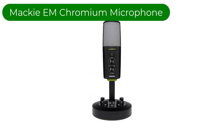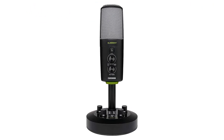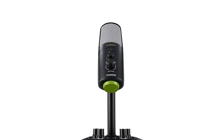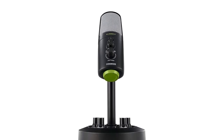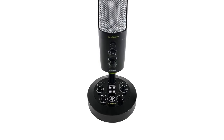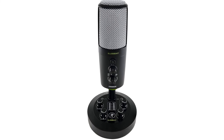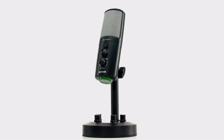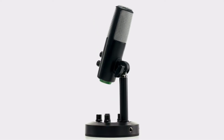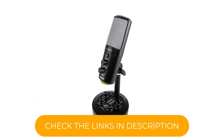Number 5. Our fifth best pick is the MAC-EM Chromium Microphone. If you host a musical podcast or are a musician yourself, the MAC-EM Chromium USB-C microphone includes an extra quarter-inch input for plugging in an instrument like a guitar or keyboard to record along with the microphone. An AUX input lets you play along to music from a mobile device or another source, and you can listen to it all from the headphone output. LED level meters and level controls for the microphone, instrument, headphones, and AUX input are built right into the base of the mic stand.